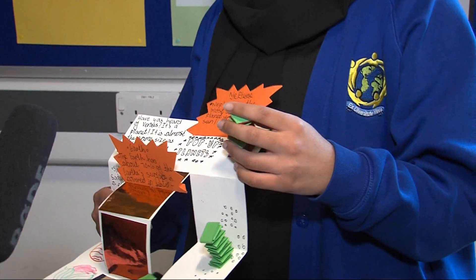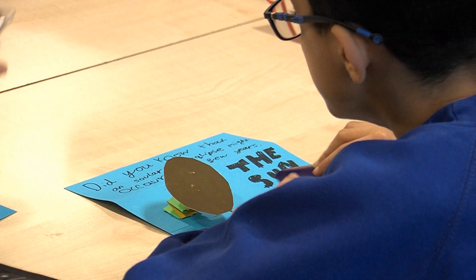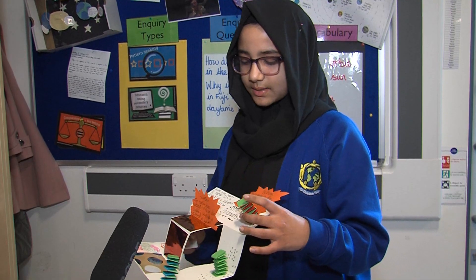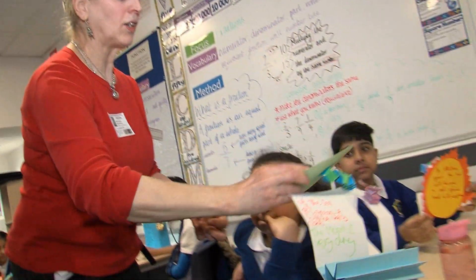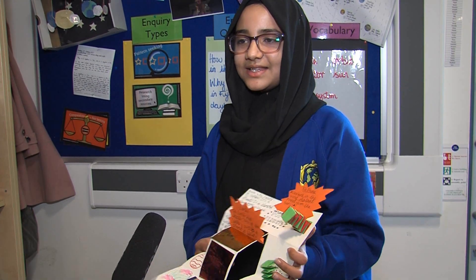So we got two strips of paper and we folded it and we made these things and they're called strings, and when you open the pop-up book then you can see the strings popping up at you, and then some decorations over here and some information at the sides for help.